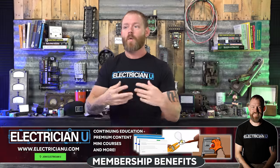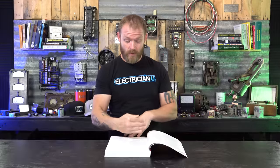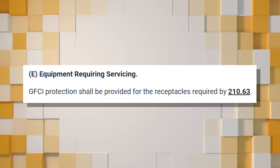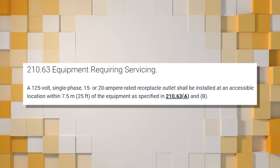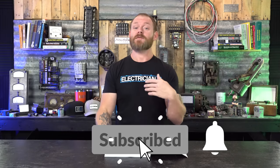The reason specific appliances are listed is because the kitchen receptacle rule only covers receptacles — what about direct-wired appliances or 240-volt appliances that aren't plug-in? That's why they specify those appliances separately. Section (E) covers equipment requiring servicing: GFCI protection is required for receptacles per NEC 210.63, which requires a 125-volt, single-phase, 15 or 20-amp receptacle within 25 feet of equipment such as attic HVAC units. These service receptacles must be GFCI protected.